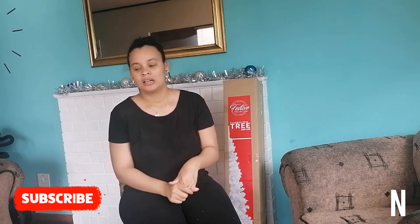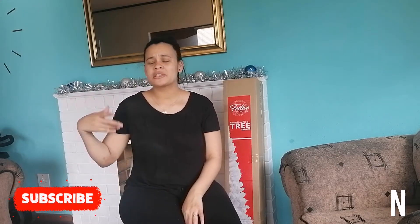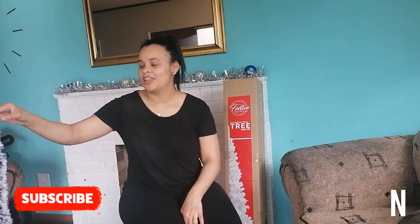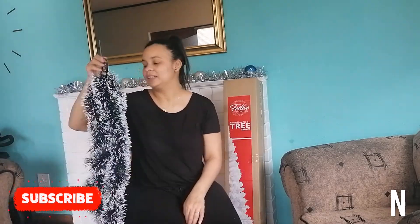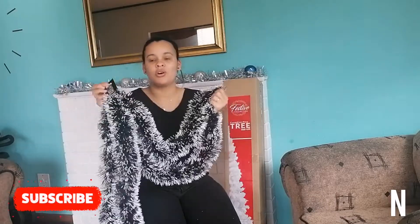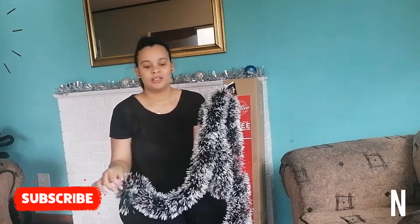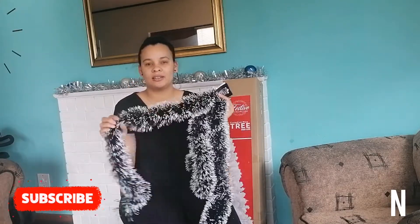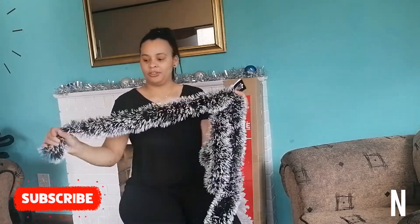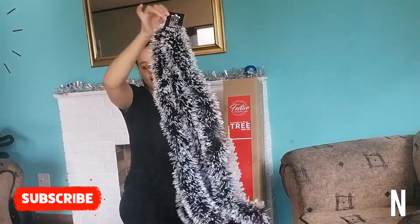Jace's bedroom is also decorated - he decorated it himself, I just helped here and there. I'll show you guys in another video. He's got his big stocking in his room and some tinsel wrapped around his bed. Then we got this tinsel - I want to use it as a garland. I saw Checkers has the most beautiful garland with little red balls on it, but this tinsel was 29.99 at Deals.